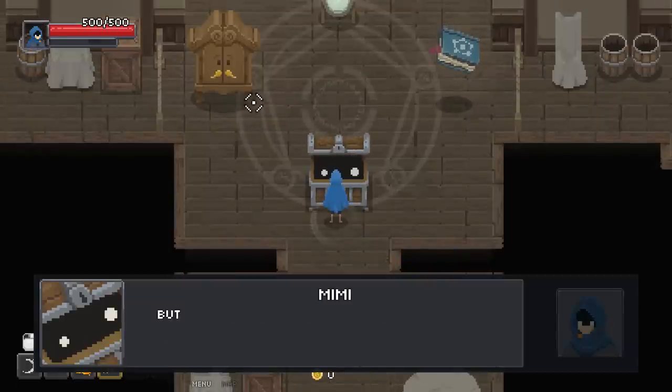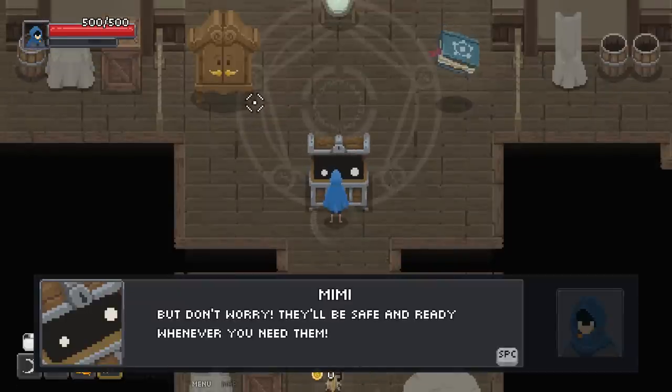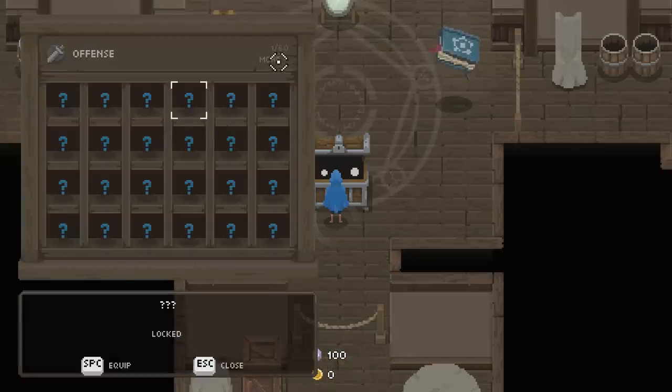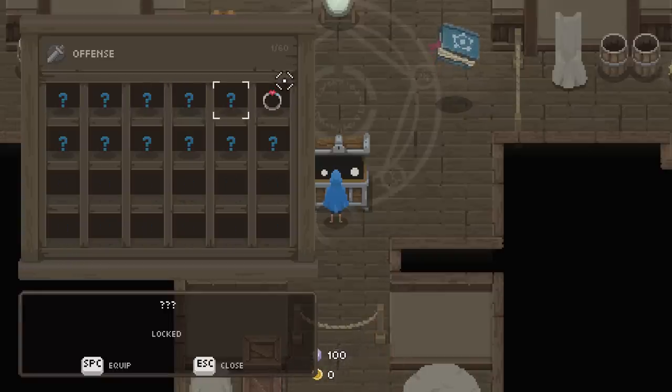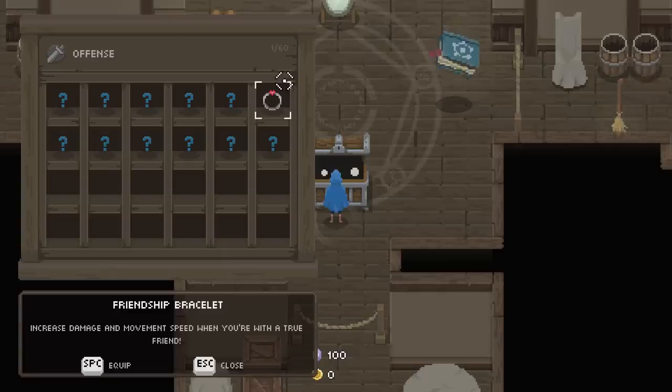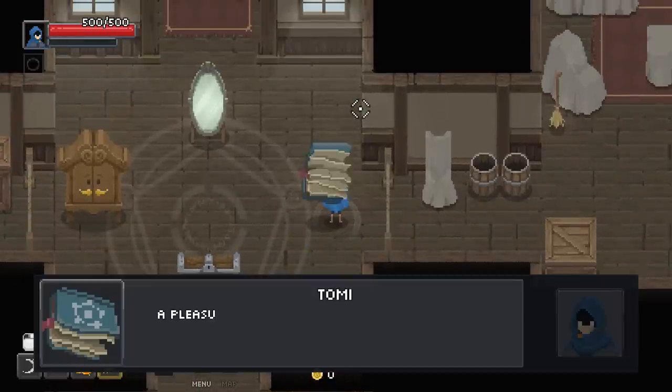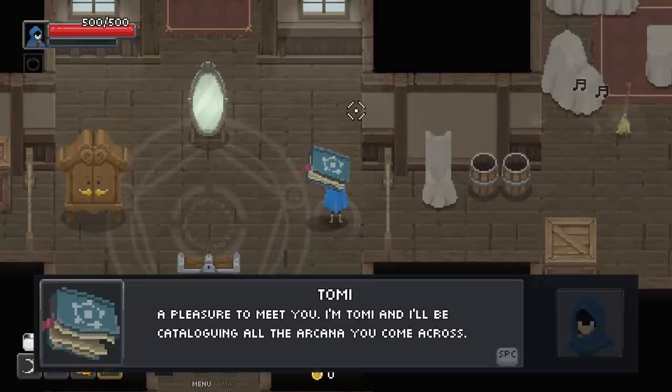I'm Mimi, and I'll be snacking on all the relics you find — they're safe and ready whenever you need them. Apparently I have an offensive relic. There's also one that increases damage and movement speed when you're with a true friend. I've got a friend bracelet, just in case we were planning on playing co-op today, but we're not. Spoiler alert. A pleasure to meet you — I'm Tommy, and I'll be cataloging all the arcana you come across.